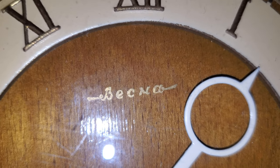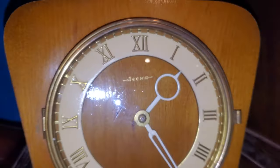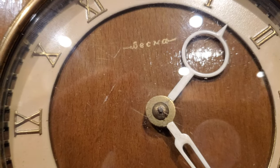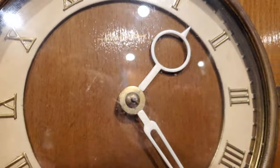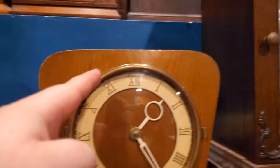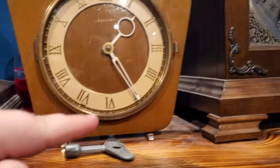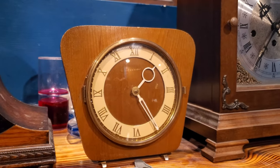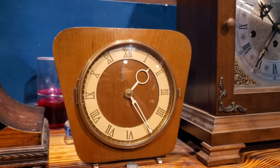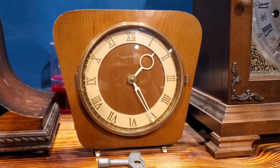This is a USSR clock called a Vesna. These are quite common, especially in Eastern Europe. I got this clock from Ukraine. There's a bit of scratching on the glass on the dial, but that's to be expected with age. Otherwise, the finish is really nice here — still nice and shiny. And for a Soviet clock, it's fairly substantial. It's a time-only piece, and the movement is accessed from the back.